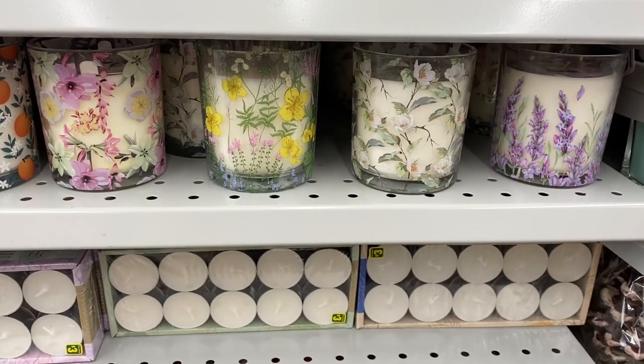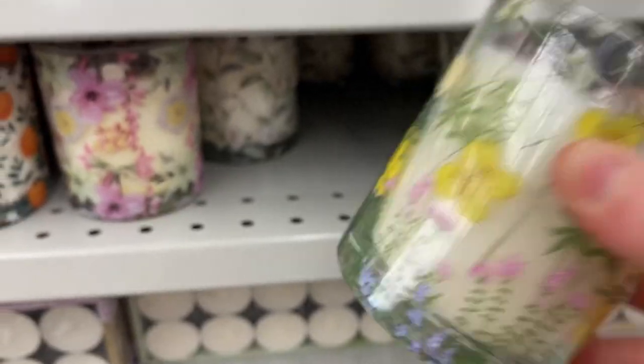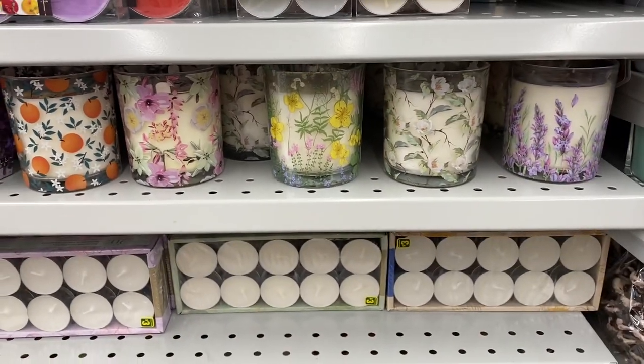Some pretty candles here — I love that orange one — going for $4. Very pretty, great containers you can use them again later once you burn the candle.